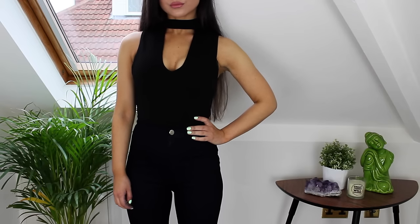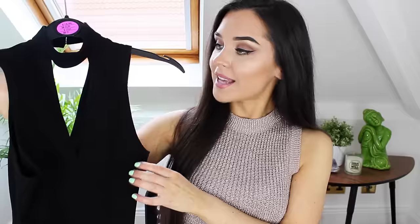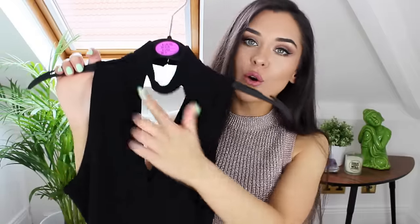Next up, for £8 I picked up this black bodysuit. I really like these for wearing under high-waisted jeans — I think they're so flattering. You can wear them on nights out or during the day if you're going for more of a dressy look. I just think this is really nice. I kind of like this bit over the neck as well.